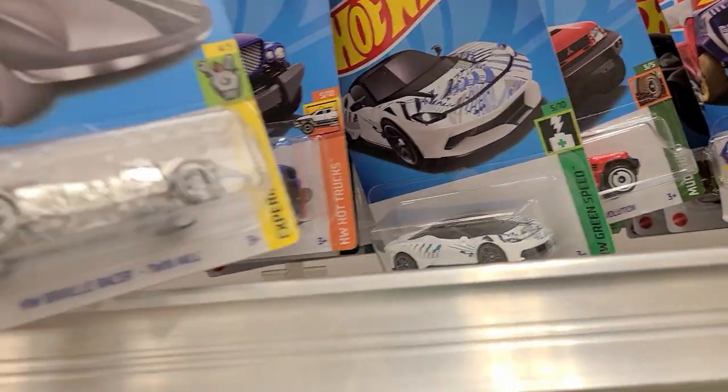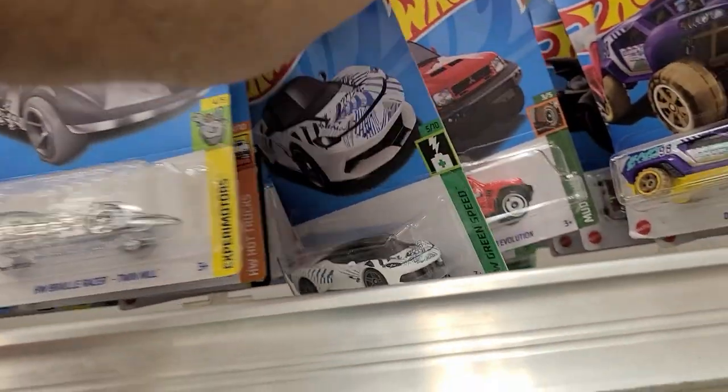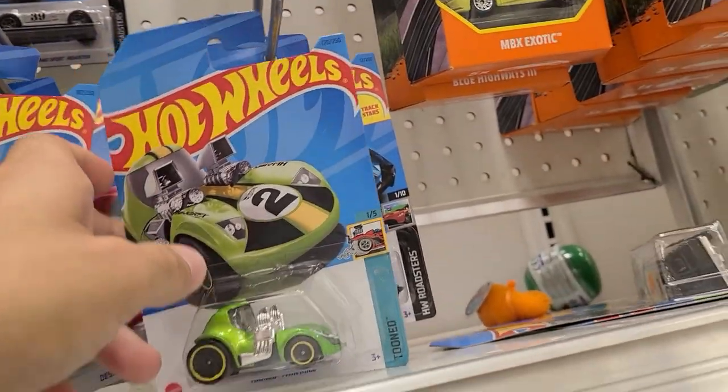I guess TJ would be my indicator on whether they got new boxes because he works for Publix and would know. But it seemed like last time every store got stocked at once, so I'm not really sure what's happening.